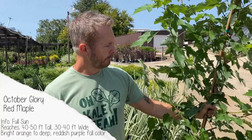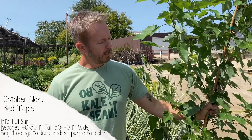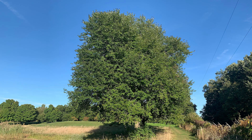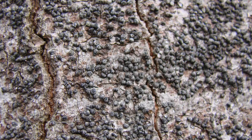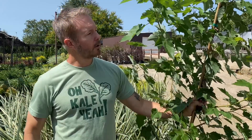Next on the list is red maple — this is the October Glory variety. It's a large growing shade tree that gets 40 to 50 feet tall and about 30 to 40 feet wide, so give it plenty of room. It likes to be a little more moist than dry. One thing to be aware of: it can get gloomy scale, so keep an eye on the bark for speckling from that insect. October Glory is less susceptible than some varieties — another good one is Blaze red maple.